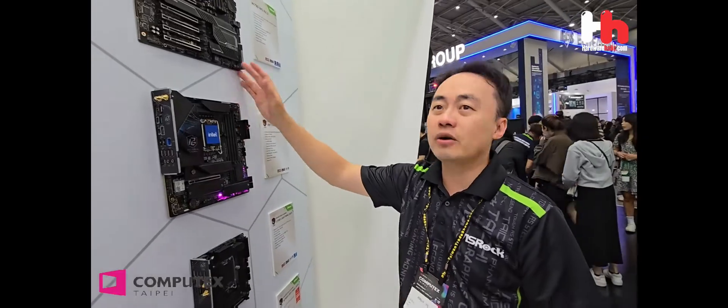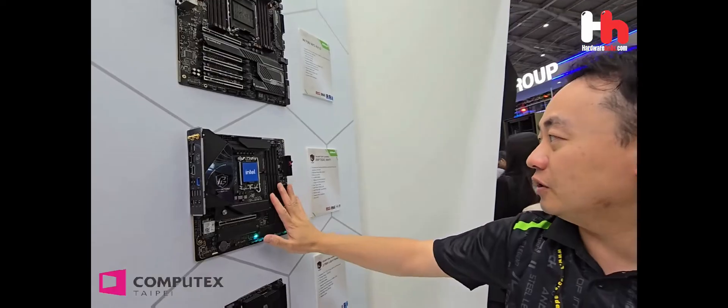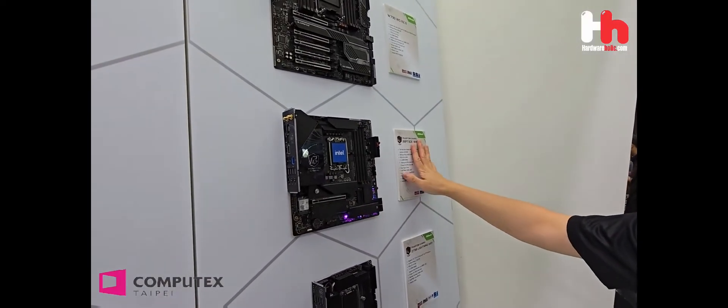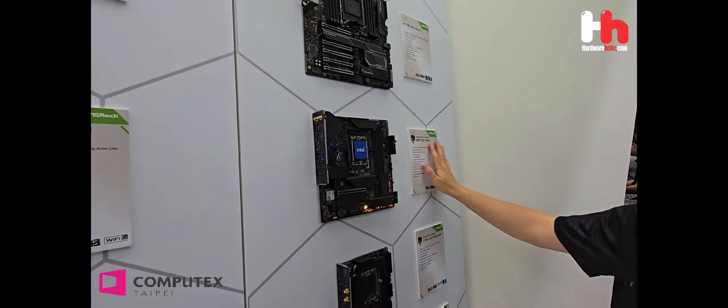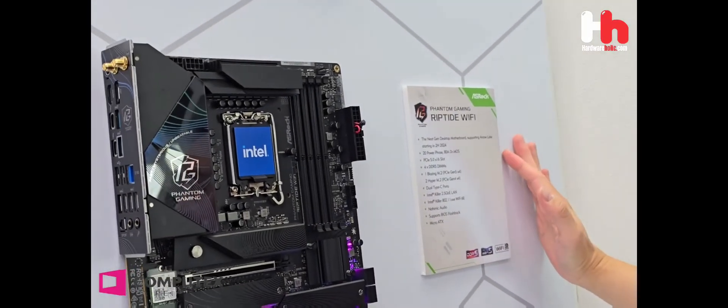The low-end CPUs have about 4 channels. Thailand has got a good channel, and it's more like for content creators. It's also got the 790 cores with Wi-Fi. Oh sorry — this is actually the next-gen motherboard, not the 790.